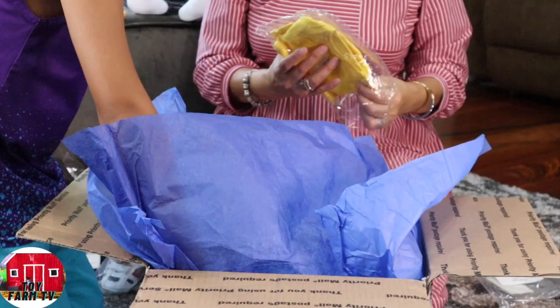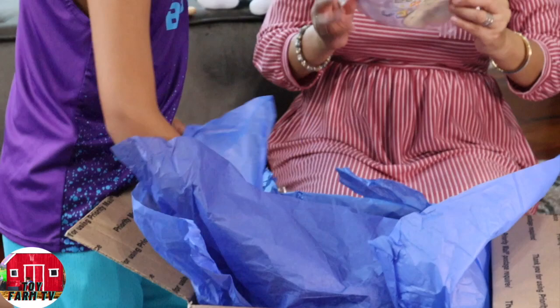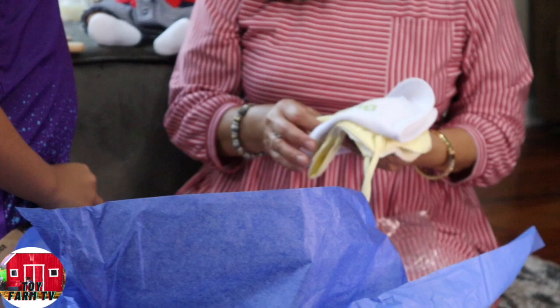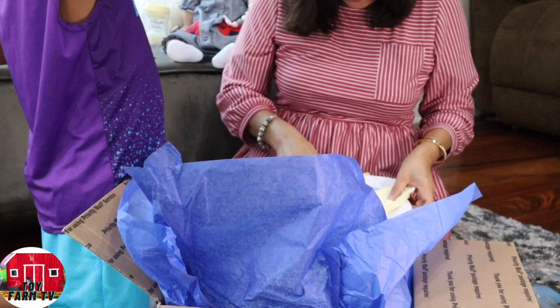Oh my gosh, is there more? Oh, this is cute. Oh my goodness. Wow. How much stuff can she put in? She is amazing. She's something, and the doll came quite fast too — it's Sunday, and it was Thursday. Oh my gosh. Feels like it's a real baby. Wait till the little one sees this.